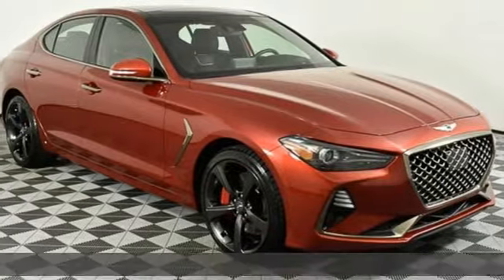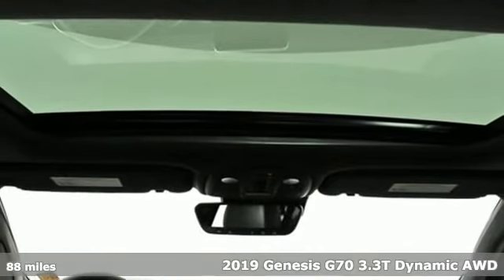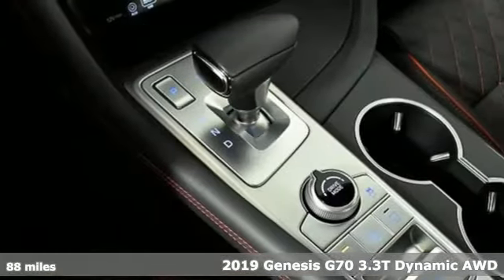It's a 2019 Genesis G70. Others are built to be mirror images of the world around them. The G70 is built to change it.